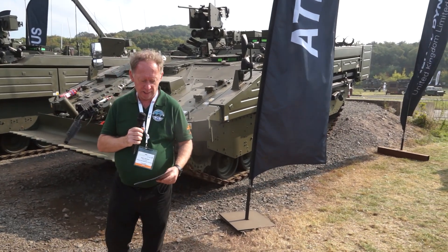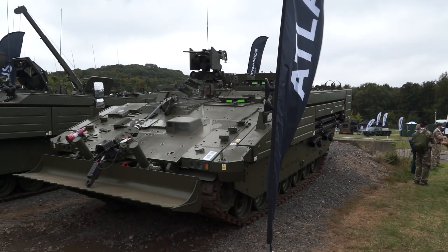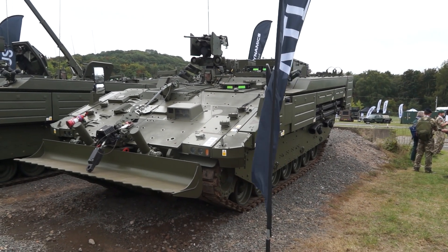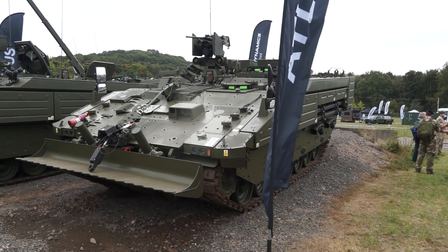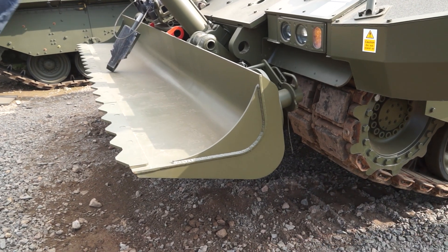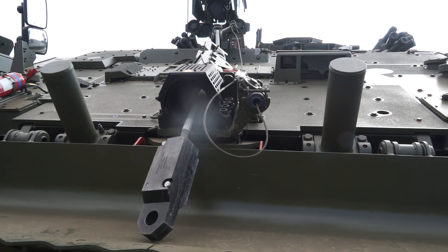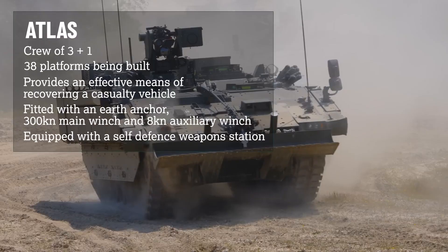Now you can see the ATLAS — this is the recovery tracked armoured vehicle. The vehicles use the same chassis as the original Ajax. It is fitted with an earth anchor mounted at the front of the hull, and there is also a main winch and auxiliary winch. The vehicle can reach a maximum speed of 72km/h.